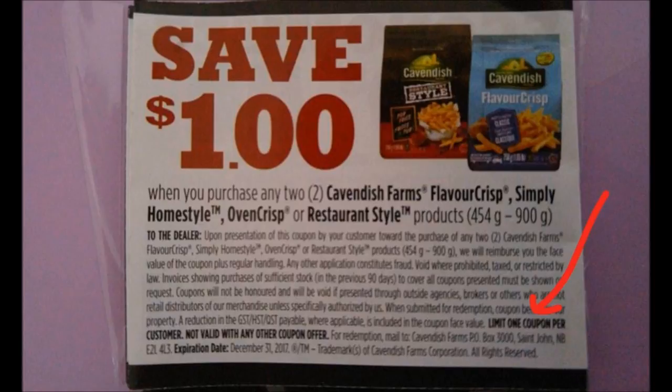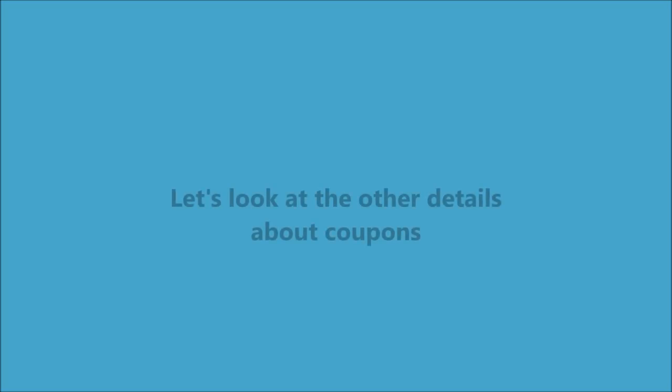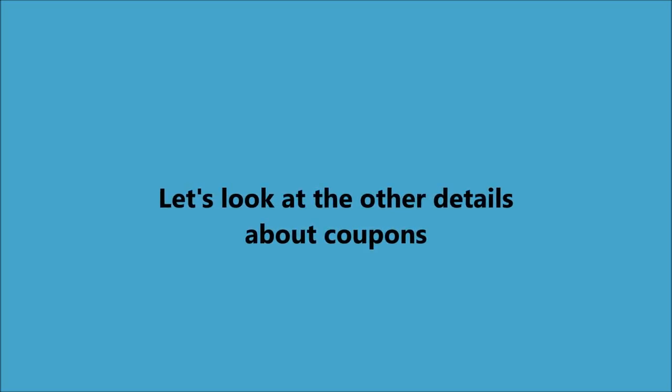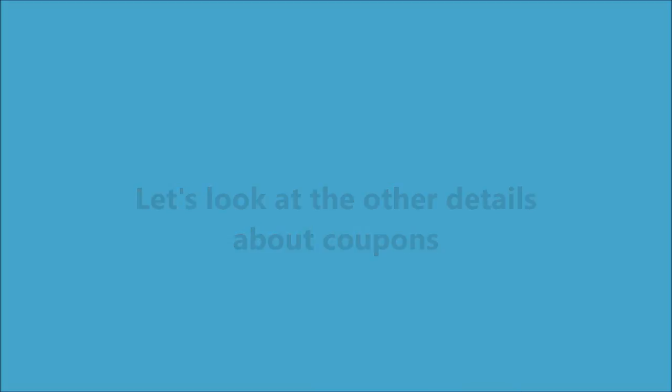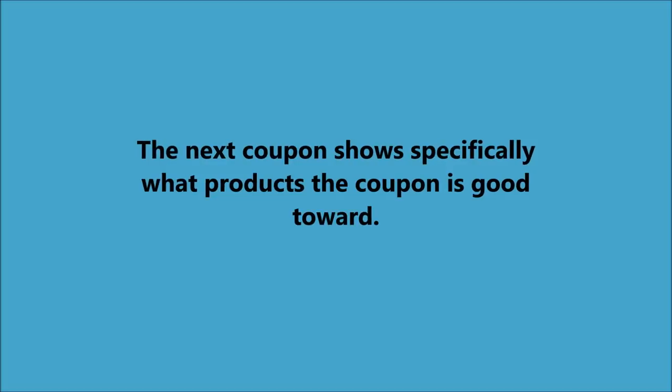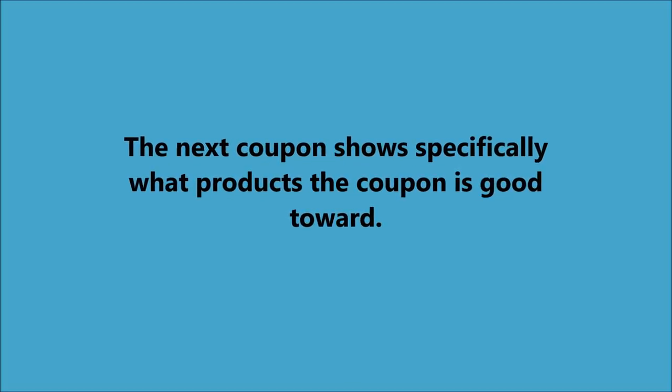Always read your coupons very carefully. They also sometimes say you cannot use them with other coupons, so you can't stack them with other coupons or use them in conjunction with other coupons. You have to be very careful with the wording on coupons.